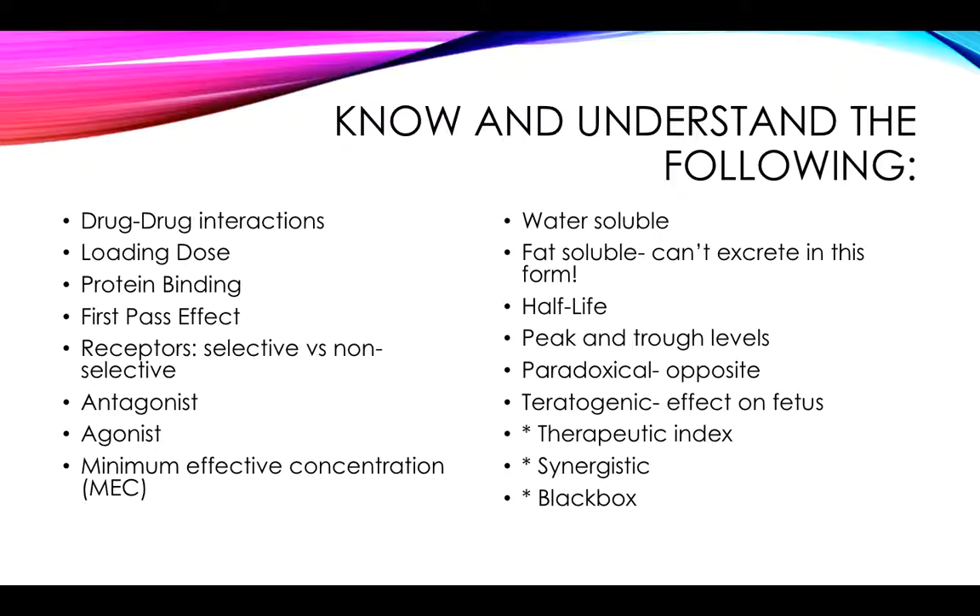For receptors, you need to understand either the selective or the non-selective and what makes them that way, and which receptors are key for each of the major categories we look at for the sympathetic and parasympathetic nervous system. You should also understand what MEK means — that range of the drug entering the body and where we go from therapeutic to toxic levels. Understand water-soluble versus fat-soluble. Know that fat-soluble drugs cannot be excreted from the body through the kidneys, so our body has to convert it — we metabolize the drug before we can get rid of it through the liver. Understand half-life, and practice half-life mathematics because there will be a question about that.